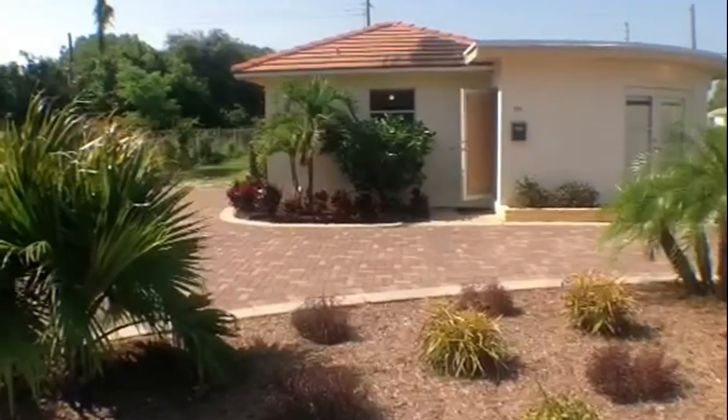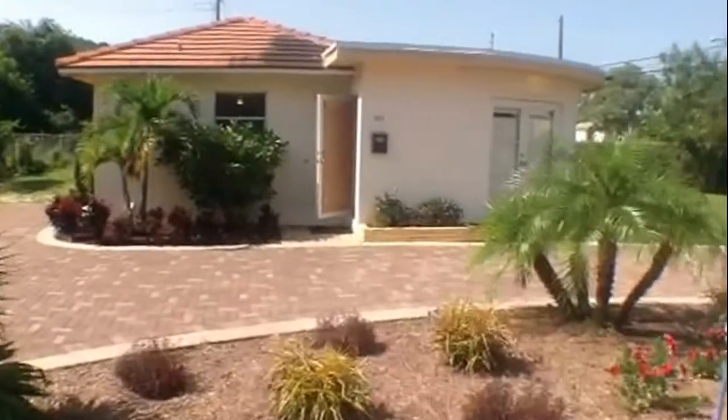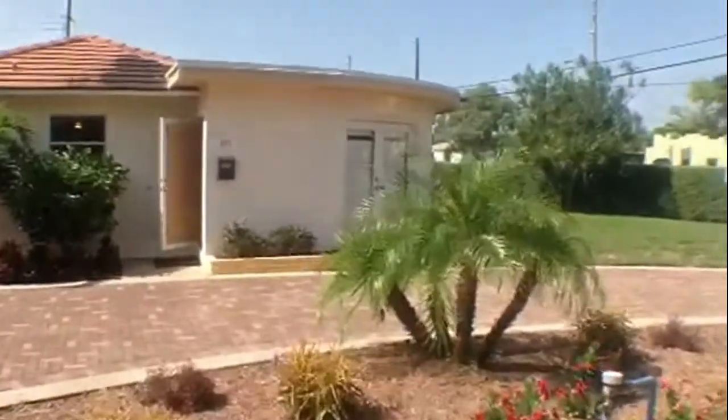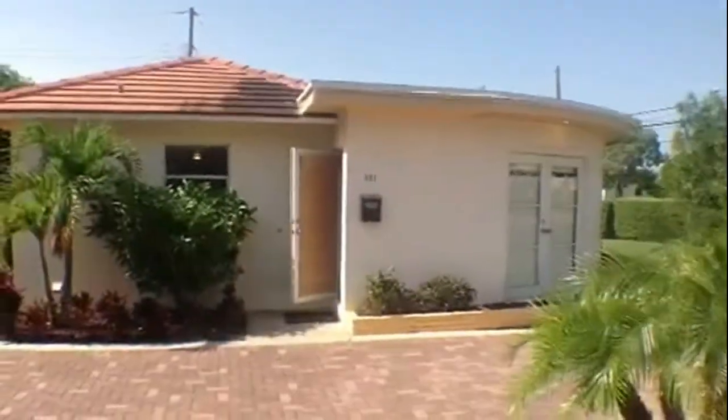Hello, we're here today at 801 35th Street in beautiful historic Northwood Hills, West Palm Beach. As you can see, it's a beautiful South Florida day. We're going to take a look at this home situated on a corner lot.